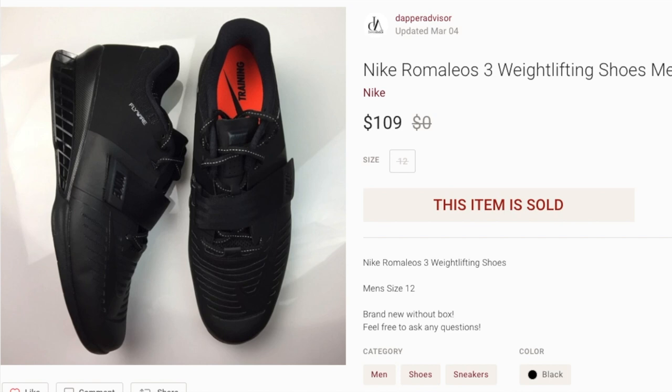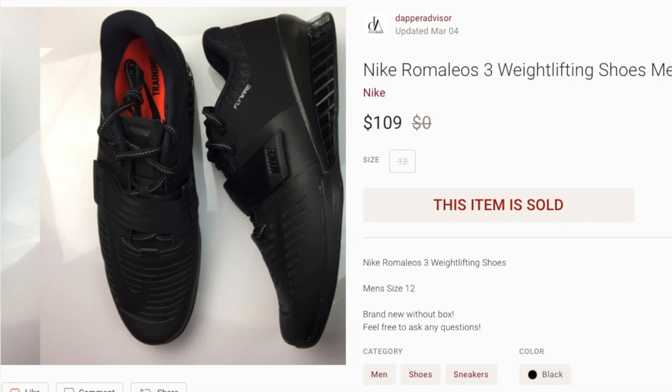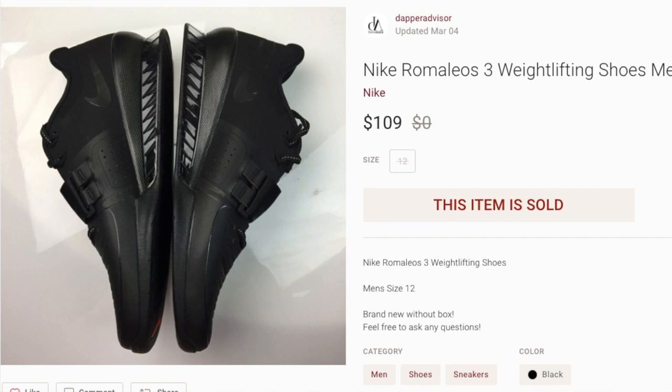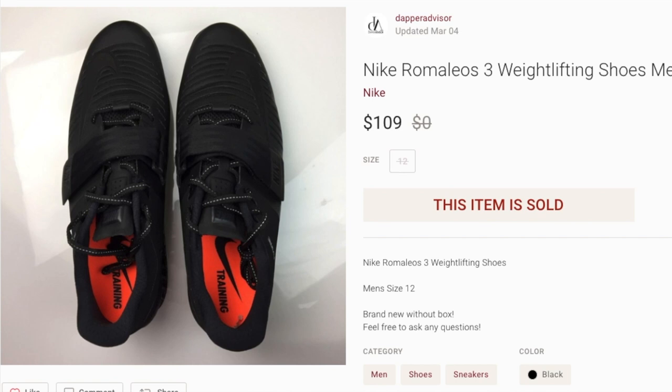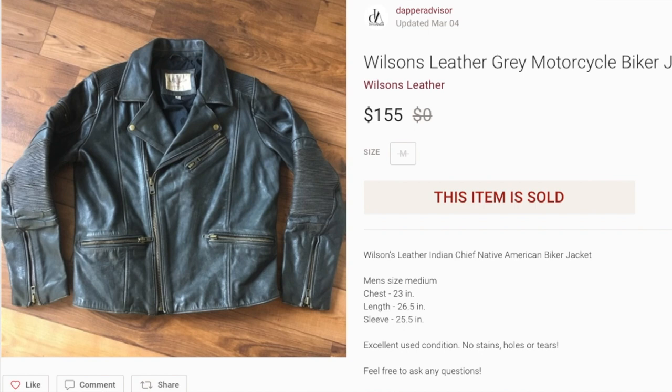Next up we got a pair of Nike Romelio 3s in the triple black colorway. I got these from Ross maybe two or three weeks ago and they sold about a week after picking them up. I got them for $40 and they sold on Poshmark for $110. I also had a black and white pair that sold on eBay about two months ago for around the same price. I prefer to sell shoes over $100 on eBay because of the fees, but as long as I can make a sale and good profit, I'll take it.